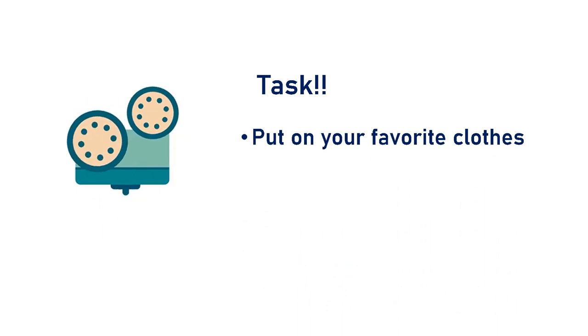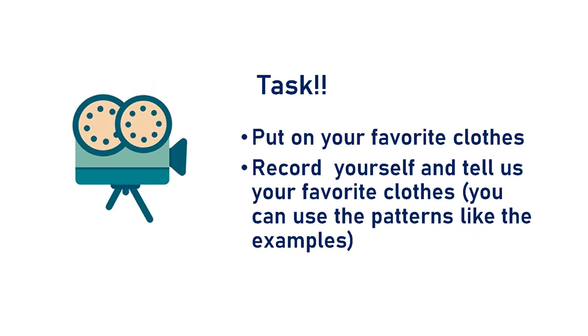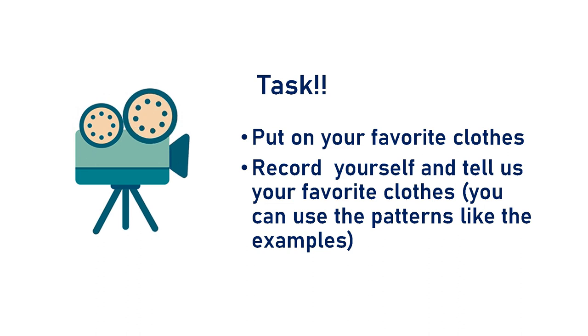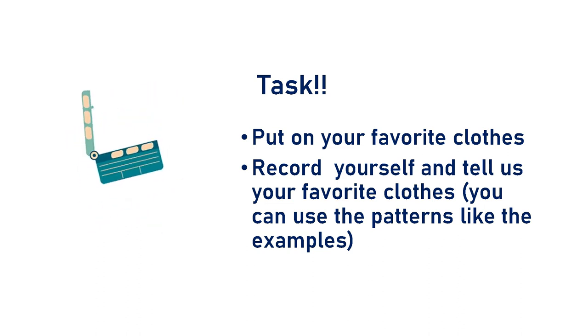Now, it's time for your task. Put on your favorite clothes, and then record yourself and tell us about your favorite clothes. You can use the patterns, like the example. I will be waiting for your video. See you. Bye!